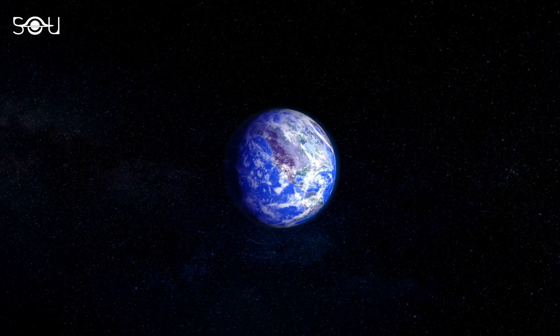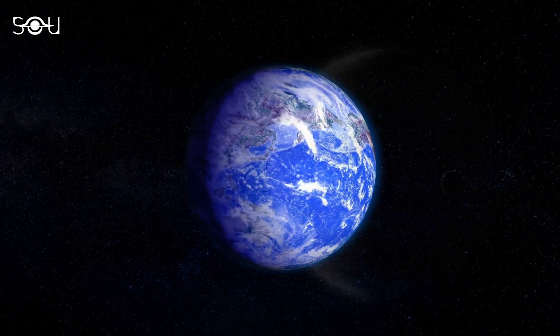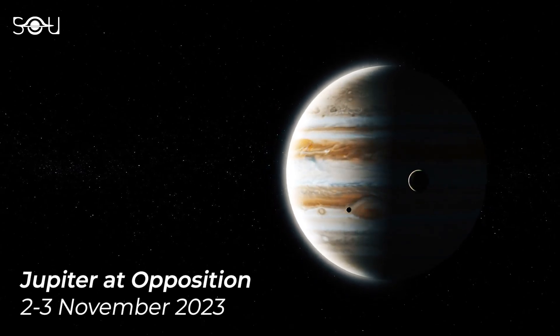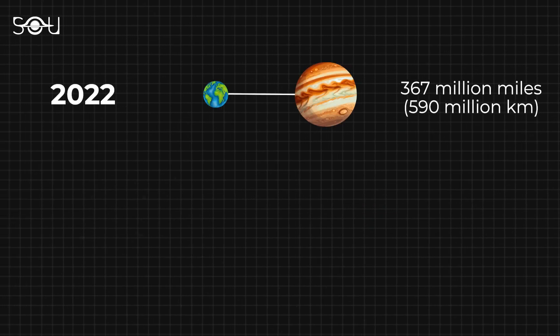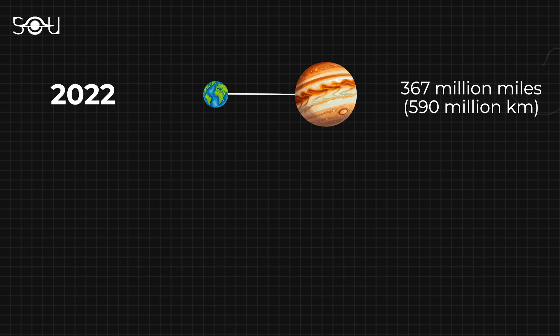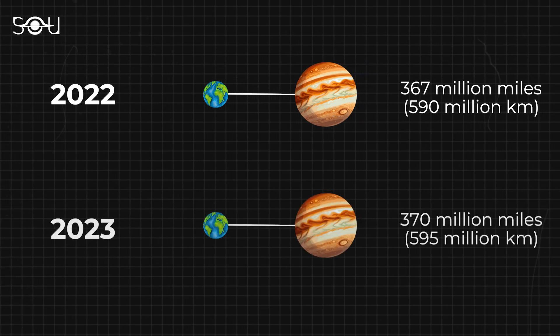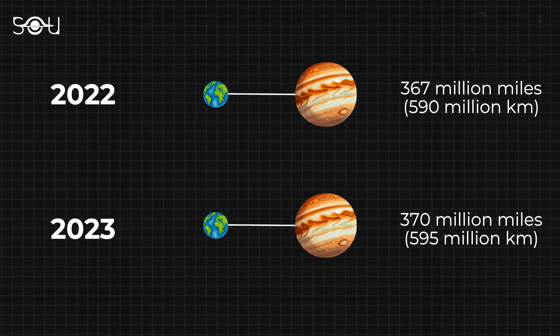That's one of the closest approaches to Earth in decades. Then Jupiter will reach opposition on November 2nd through 3rd, bringing Jupiter opposite the Sun in our sky. Jupiter's last opposition was noteworthy, as the planet was at its closest to Earth in over 70 years at 367 million miles. So Jupiter will be slightly further away this year, but that would hardly make an apparent difference.